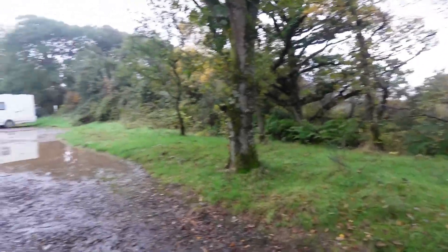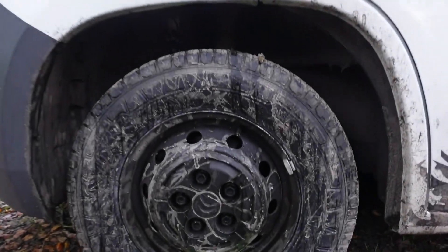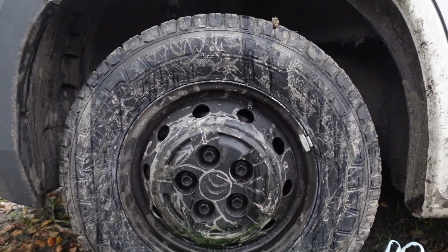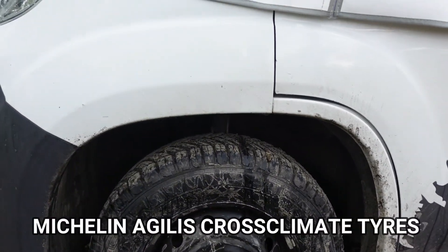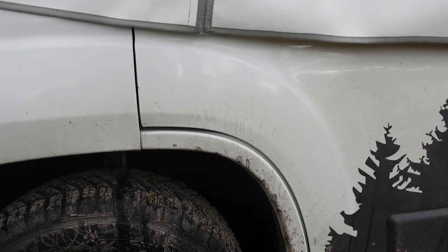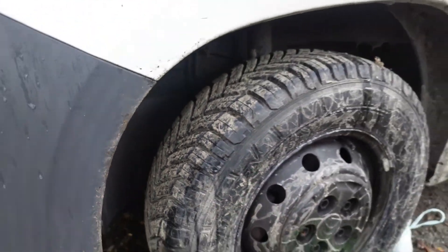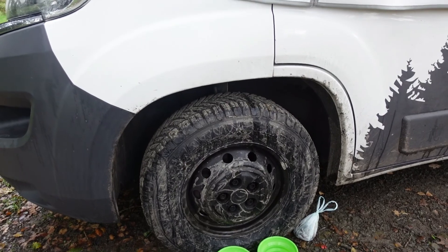Good morning everyone! Kiera's just gone out on a run and I thought I'd show you our shiny new front tyres which we had put on yesterday. As you can see from this muddy park up, they are now absolutely filthy. We had Michelin Agilis CrossClimate tyres put on the front — supposedly really good in the wet, on mud, and on snow. So hopefully they'll give us a bit more grip.